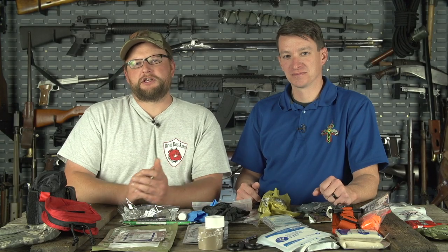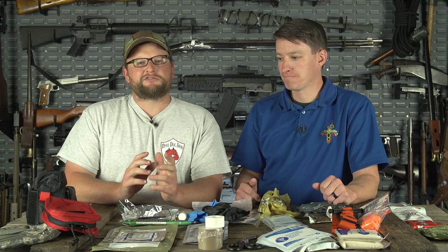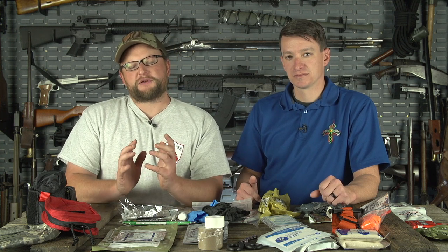Welcome back, everybody. This is Eric here with IRAC Veteran 8888. Today we are going to be doing a video slightly out of the normal wheelhouse. I've got a special guest here today. This is Dietrich with Skinny Medic over on YouTube — make sure you check him out. He also runs a business called medicalgearoutfitters.com, which sells all kinds of very useful medical supplies.